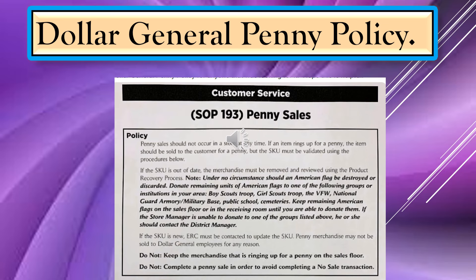Here is the Dollar General penny policy, and it states: 'Penny sales should not occur in a store at any time. If an item rings up for a penny, the item should be sold to the customer for a penny.' That's right in their policy, so if you want to take a picture of that with your phone, you could have it ready to go if you needed it.